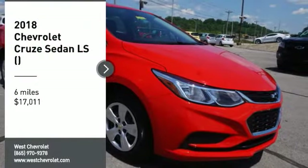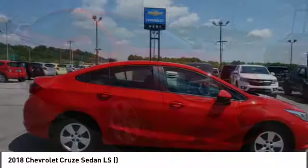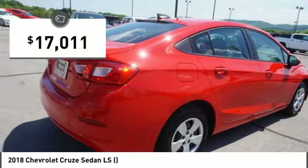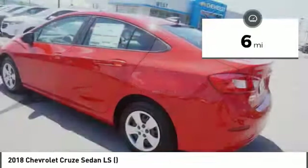Come test drive the 2018 Cruze. The Cruze blueprint calls for more than you'd expect and is priced below $20,000. This vehicle has less than 100 miles. Here are some of this vehicle's great options.